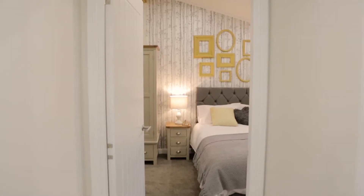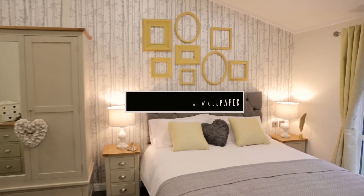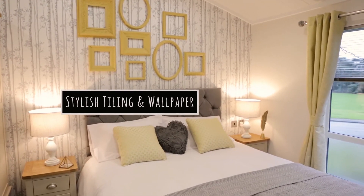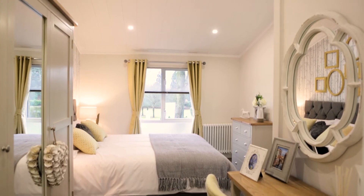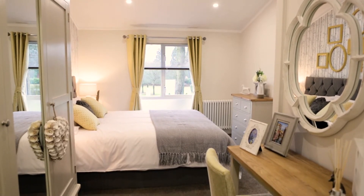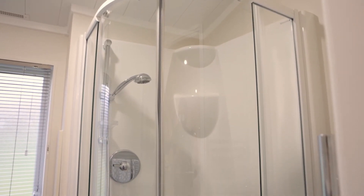With a choice of three luxurious finishes, the Mulberry is set to take its place as a market leader. What also sets this lodge apart is its availability — you could have the Mulberry sited on park as early as May.